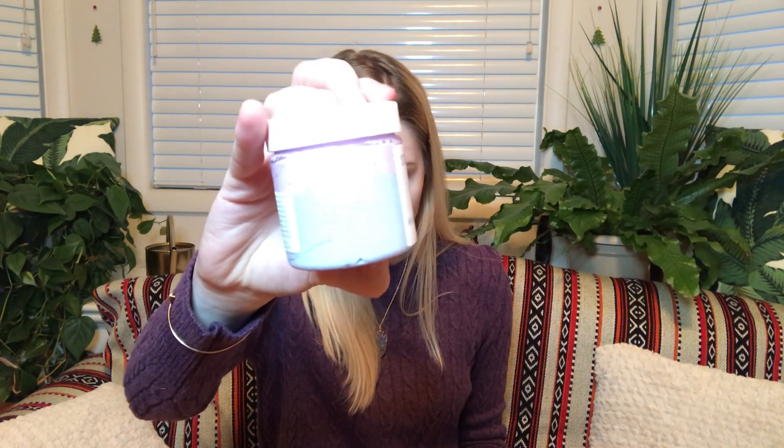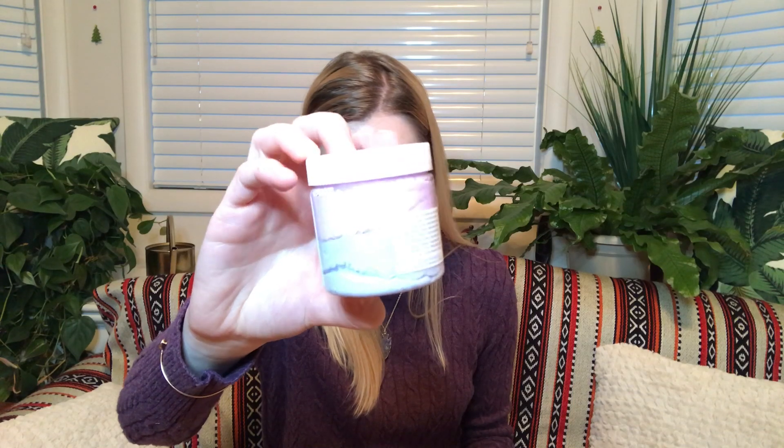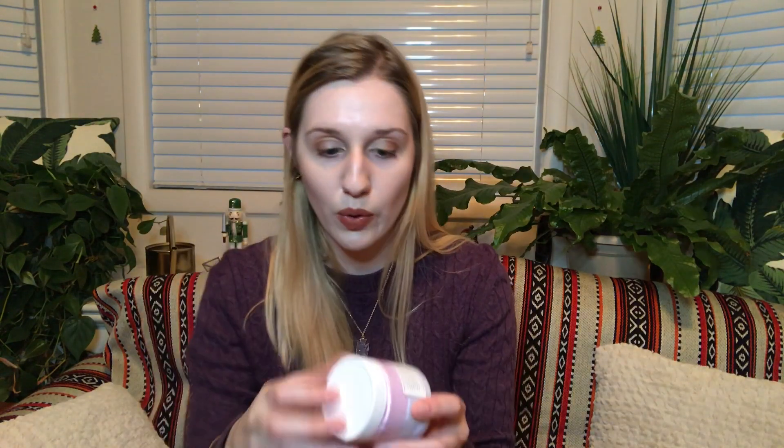The next thing I'm pulling out is by Soak and Unwind. This is their Sweet Dreams whipped scrub — a luxurious whipped sugar scrub scented in fresh cucumber and sage, infused with natural chamomile, lavender, and cedarwood essential oils. This is a Lavish exclusive. It's like a blue-purple and a pink-purple color. That definitely smells like cucumber — this box definitely smells like a spa. I love getting these sugar scrubs; they're great in the shower for exfoliating, and they're also great to use before you shave to loosen up the follicles.